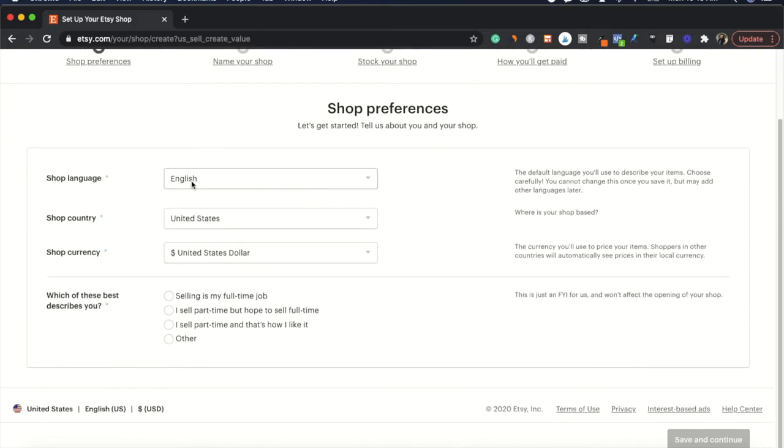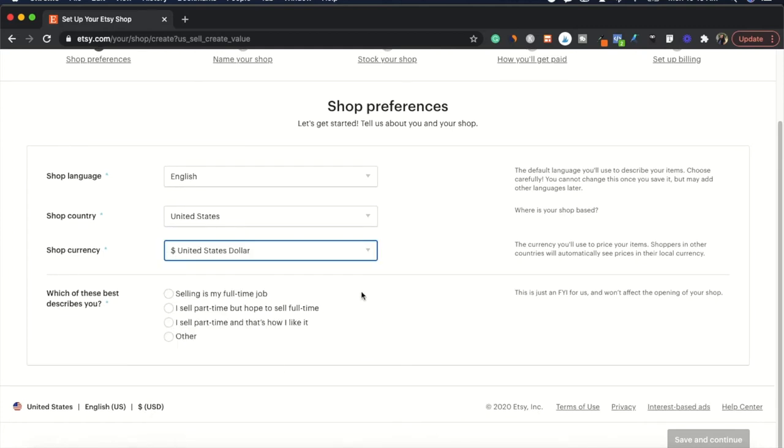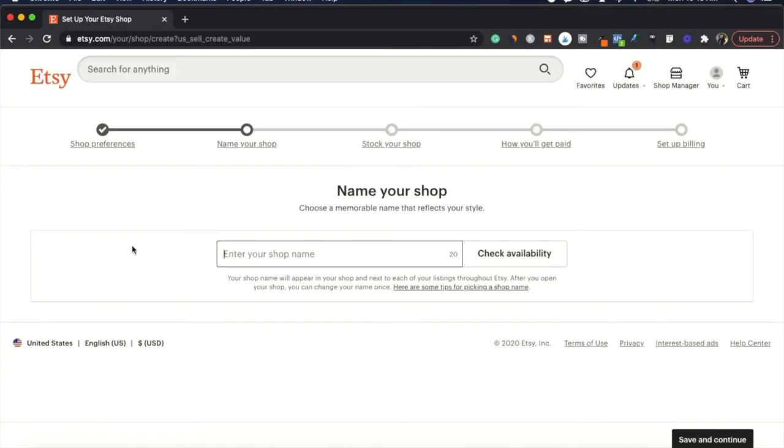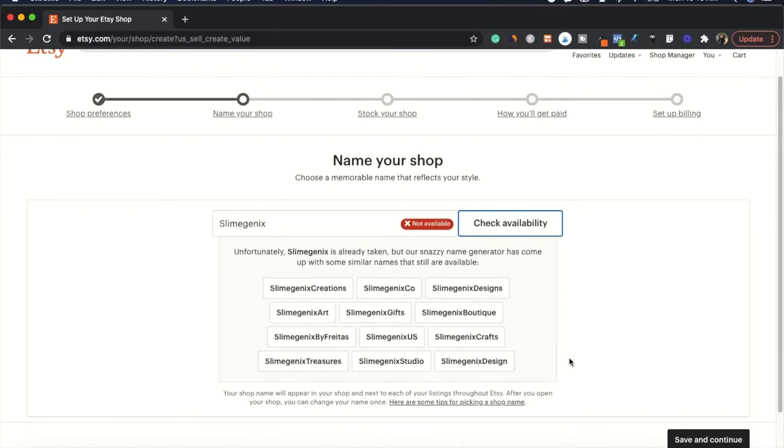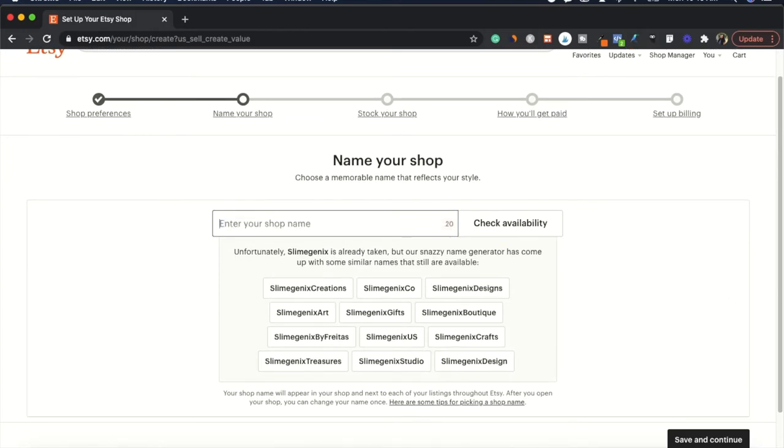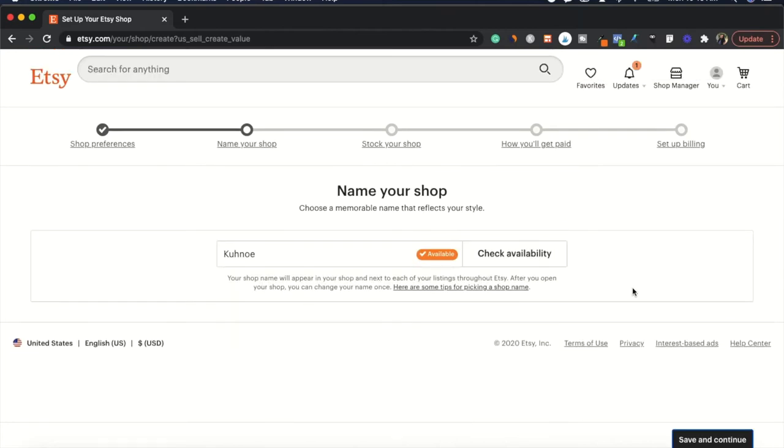For shop preferences, set your language, country, and currency. This section gives Etsy an idea of your business goals and how much time you'll put in — whether part-time or full-time. Save and continue, then enter your shop name. If your preferred name isn't available, Etsy gives you alternative options. I'll use my YouTube channel name since it's available. Once your shop name is confirmed, continue to start your first listing.